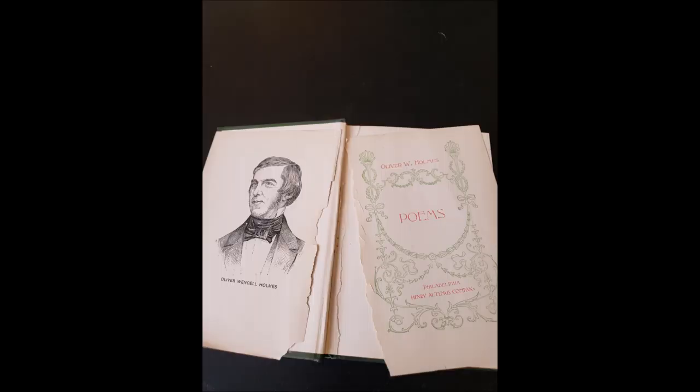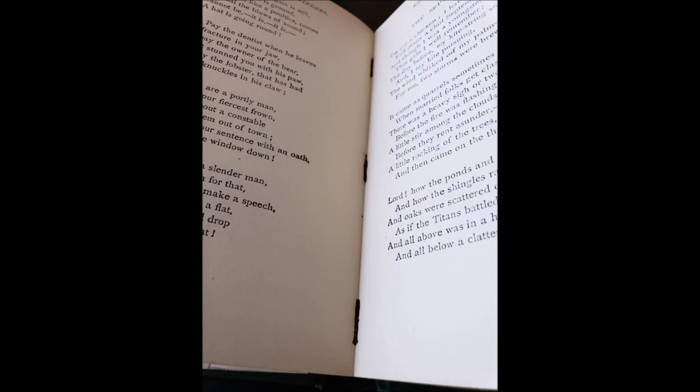The title page has the publisher's name, that is Henry Altimas Company. The back of the title page has no copyright date or any other information to indicate a publishing date. The pages have yellowed somewhat and in the middle of the book there are three staples, which appear to be original with the binding of the book.